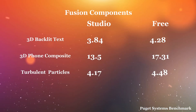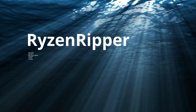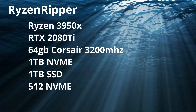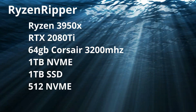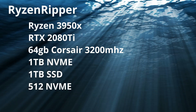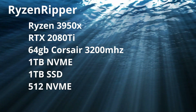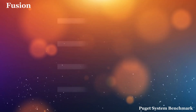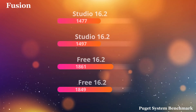These results troubled me a touch, so I jumped over to my new Ryzen Ripper. This is a 3950X with a 2080 Ti, 64GB of Corsair 3200MHz RAM, a terabyte NVMe drive for the OS and the program, 1TB SSD for the project files, and a 512GB NVMe scratch drive. Sure enough, extra horsepower did not change the results. In fact, some of the disparity was a little bit larger.